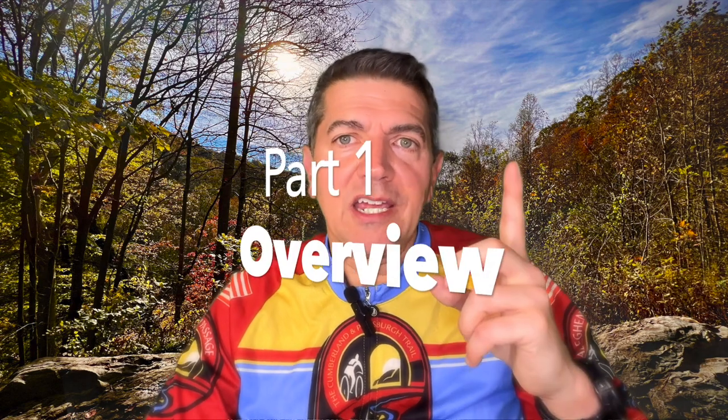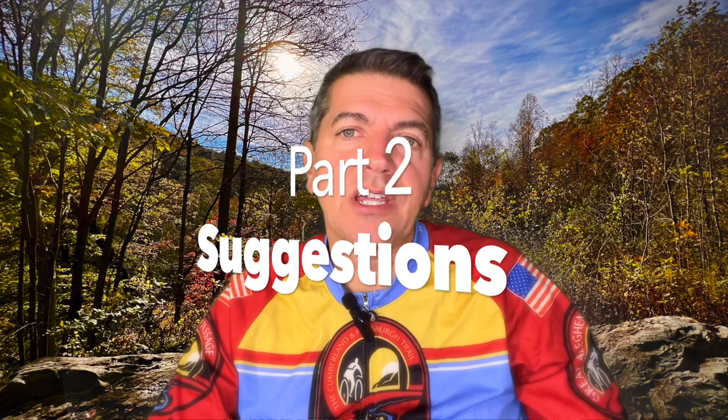Greetings everybody. I'm helping some riders prepare for a Gap C&O trip later this summer, so I thought why not share that content in a short little video. I'm going to make this in two parts: part one is a summary of the trail itself, and part two is going to be some tips that hopefully will make it a more enjoyable experience.